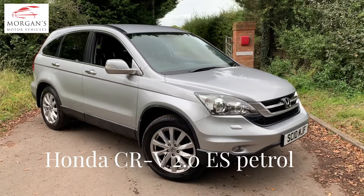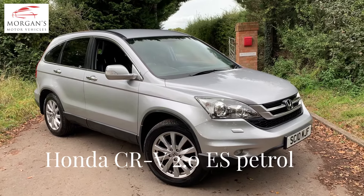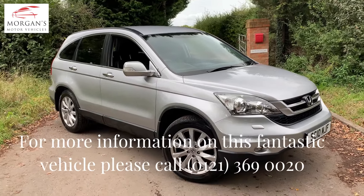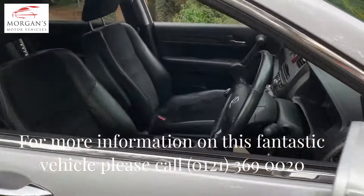Hi guys, thanks very much Fortune. We've got a lovely Honda CR-V for you today. It's a two-litre petrol manual ES model, so mid-range, really nice clean car. It's presented in alabaster silver with a black interior, and we have been selling these vehicles now for four or five years as an independent Japanese specialist, or a Honda specialist.